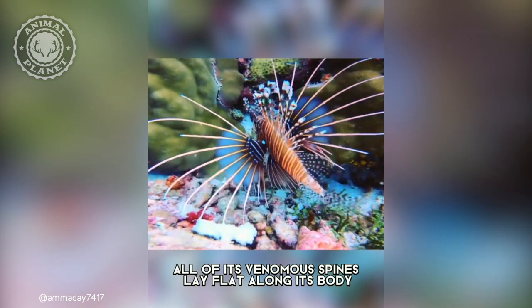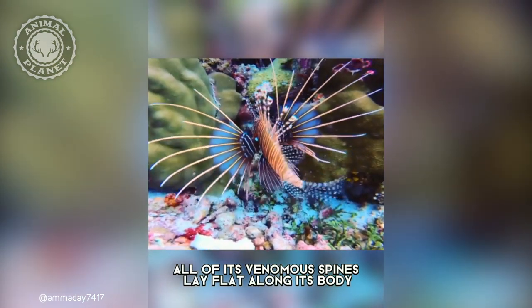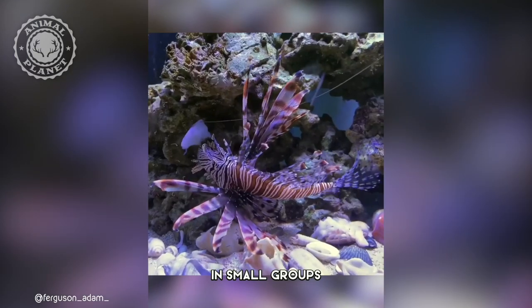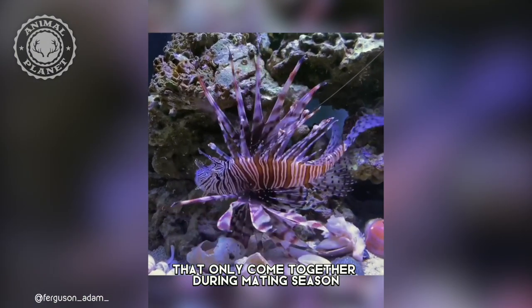When not in use, all of its venomous spines lay flat along its body. They can be found along reef walls and sandy ledges in small groups that only come together during mating season.